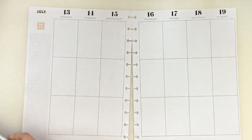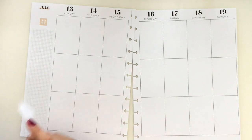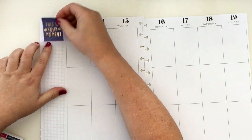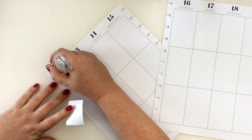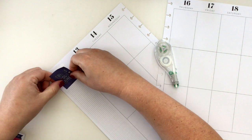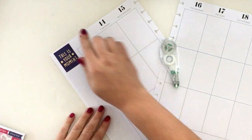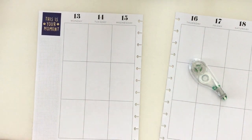There was one sticker I really wanted to pull in — it's funny because it's on the page that's mostly pinks and oranges, the boho colors. It says 'This is your moment.' I thought it was so cute. I'm going to white out the 'July' text on it and line it up right — yes, so cute!